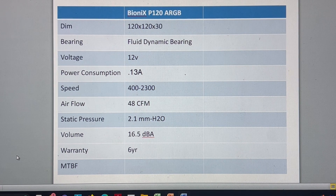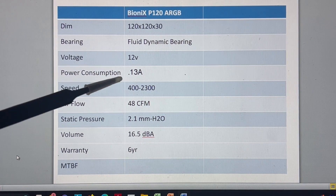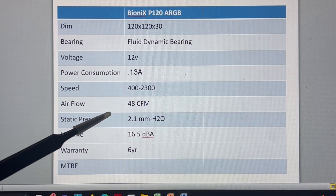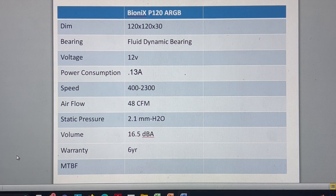It's a 30mm fan, so it is extra thick, which is good for pressure optimization. It's got a fluid dynamic bearing, 12V, 1.3A, 400-2300 RPM. Airflow is rated at 48 CFM, static pressure at 2.1, noise level at 16.5 decibels, and it's got a 6-year warranty.